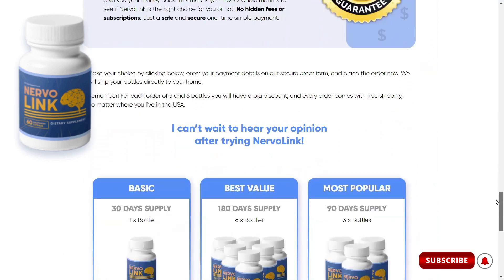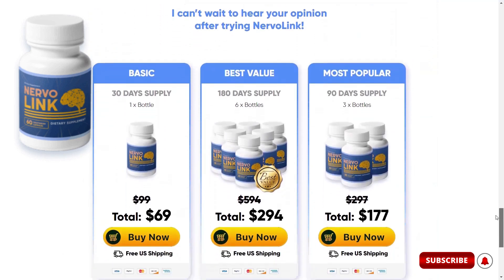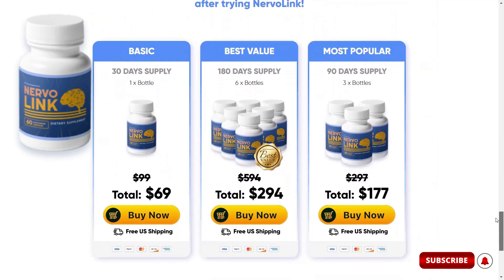I want to leave a tip for you if you choose to take the Nervalink supplement, which is to follow the manufacturer's own recommendation, doing the treatment for at least 3 months, to have the best results from medium to long term, besides also guaranteeing the biggest discounts.